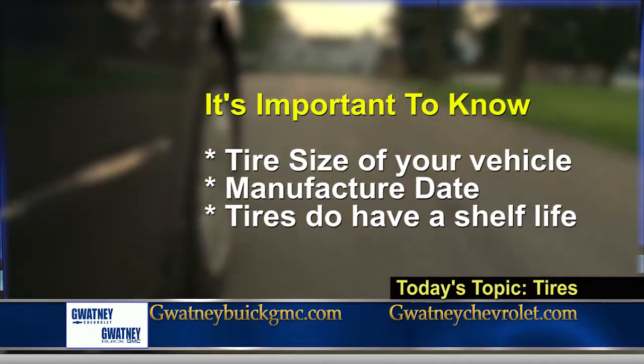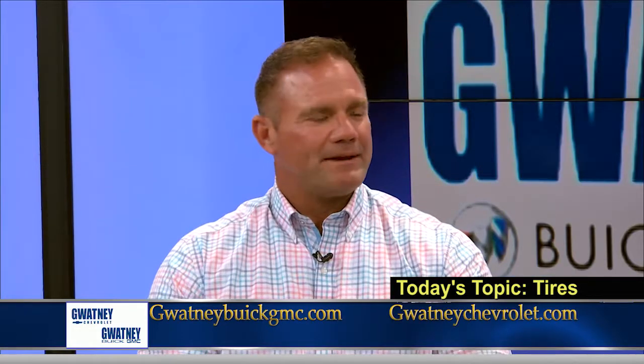So if somebody is questioning their tires, they can just pull into the dealership — it's free to get them measured. Every vehicle comes with a manufacturer's label in the door jamb that tells you what tires should actually be on that car.